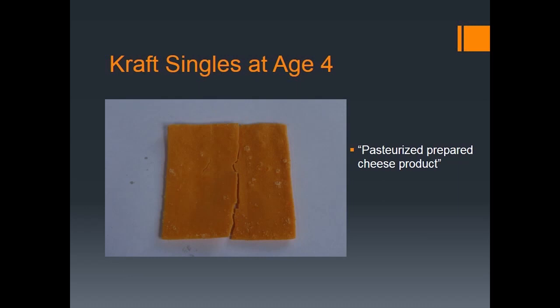They're not actually cheese. If you look at the package of Kraft singles, it says 'pasteurized prepared cheese product.' For a while it was called 'pasteurized prepared cheese food.' But in 2003, Kraft added an ingredient — milk protein concentrate — that required the FDA to make them change it from 'cheese food' to 'cheese product,' effectively downgrading it from a food to a product, making it even less cheese.